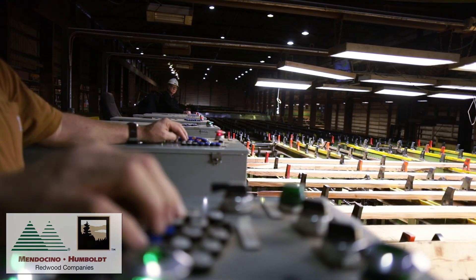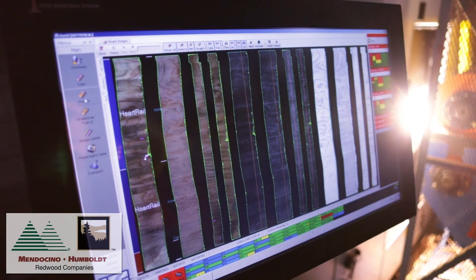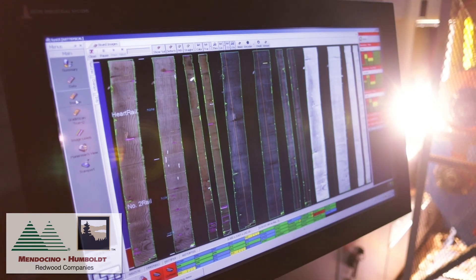Now, with advancements in technology, we are working on grading redwood with a grading machine. This has never been done before.